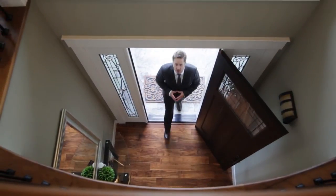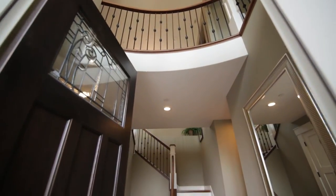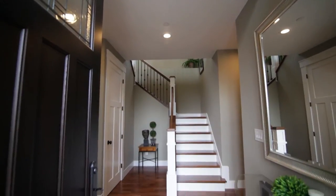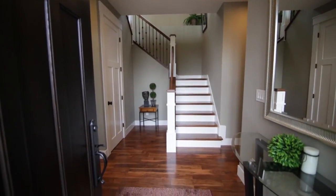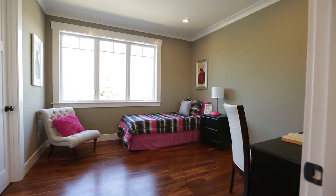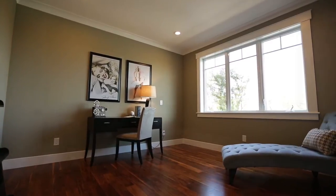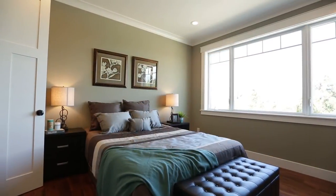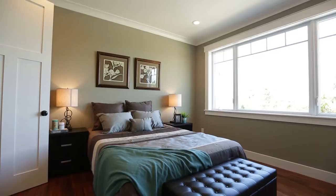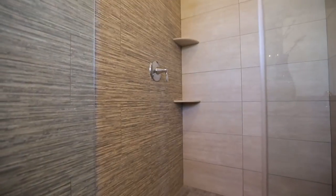As soon as you step foot into this amazing home we're immediately greeted by a soaring two-story formal entryway showcasing the gorgeous Acacia hardwood staircase, highlighted by beautiful wrought iron railings. The first floor is the location of three well-sized bedrooms, one of which is perfect for a guest bedroom or in-law quarters, featuring a full en-suite bathroom with floor-to-ceiling tiles, a custom vanity, and a spacious stall shower with glass enclosure.